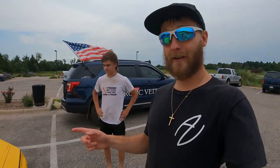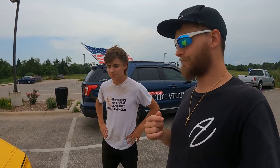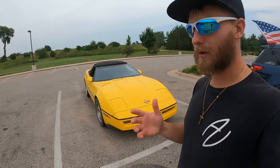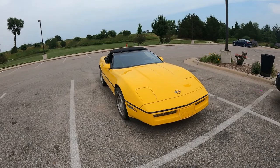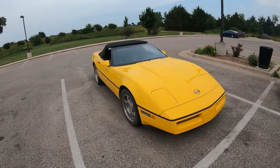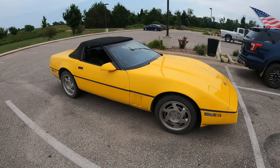If you guys are truly interested in this Corvette, get a hold of my man Corbin — I'll put his info down below. The asking price — let's shoot for $12,000. It's a 1990 Chevy Corvette with 132,000 miles on it. I think I left that out earlier. It doesn't even look like it's had that much life put into it.